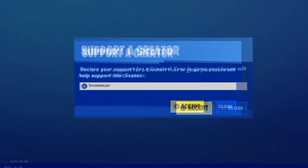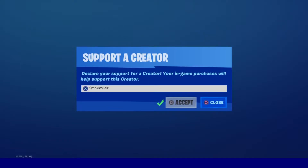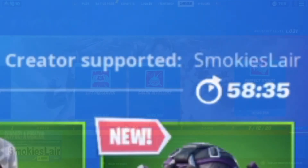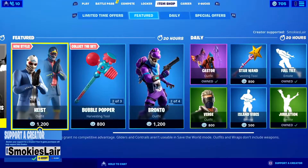Remember guys to enter code Smokey's Lair into the creator code spot in the Fortnite item shop to help the stream grow. Good evening ladies and gentlemen, boys and girls, and welcome to Smokey's Lair where we're getting on with another Fortnite item shop on July 12, 2020. I hope you guys are having a great night tonight, let's get right into it.